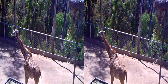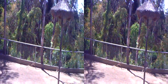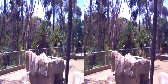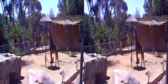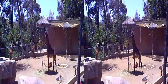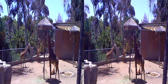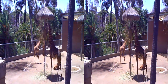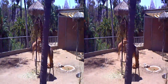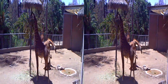Giraffes are the tallest land animal — they can get up to about 18 feet tall. Our big male is named Silver, right at 18 feet tall and just under 3,000 pounds, about 600 of which is in his neck. They do have the same number of vertebrae in their neck as we do — seven — but each one gets to about 10 inches tall.